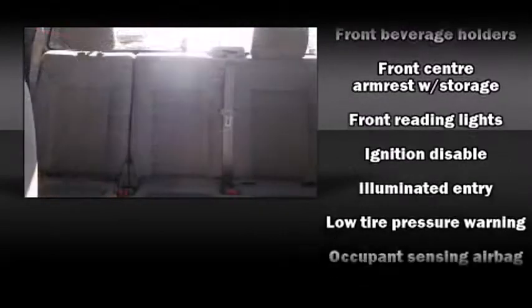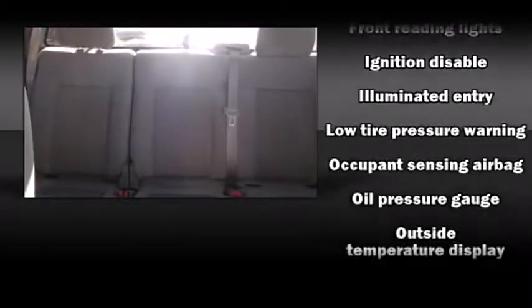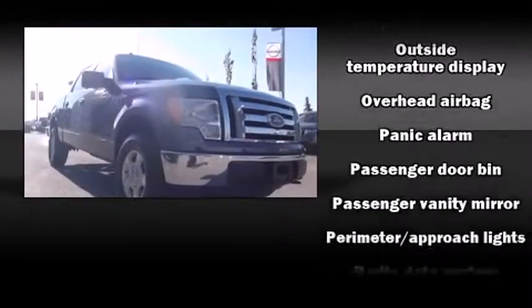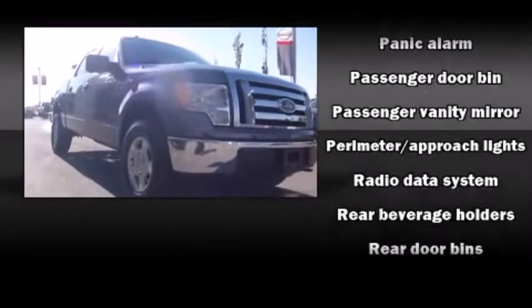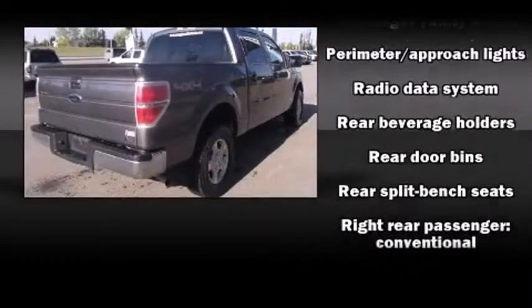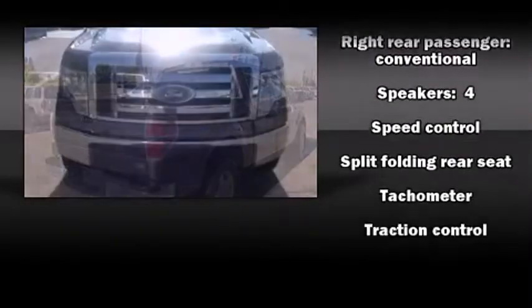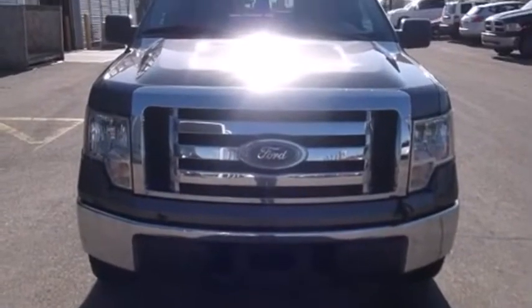Ford ensures the safety and security of its passengers with equipment such as front and side impact airbags, traction control, a panic alarm, and four-wheel disc brakes with ABS. Various mechanical systems are monitored by electronic stability control, keeping you on your intended path.